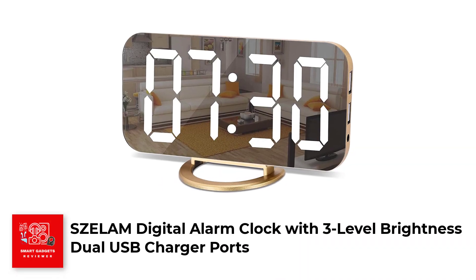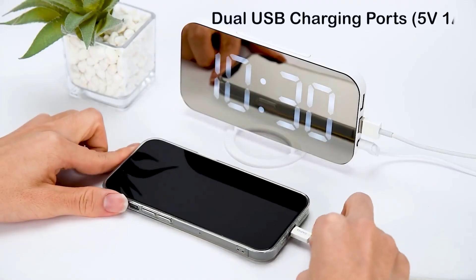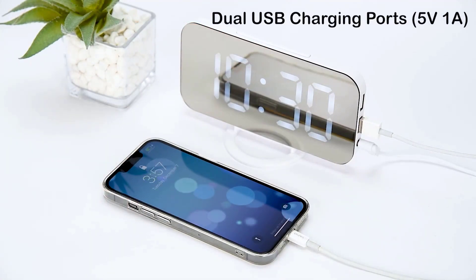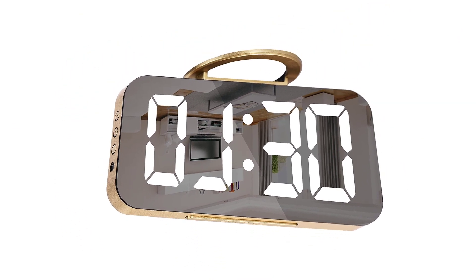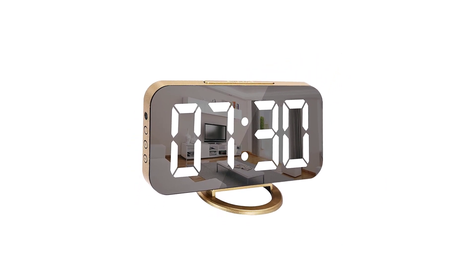Number 2. Selim Digital Alarm Clock with 3-Level Brightness Dual USB Charger Port. The Selim Digital Alarm Clock is a unique combination of a makeup mirror, alarm clock, and time display. Its HD mirror display allows you to check your appearance while also keeping track of the time. The mirror surface is easy to clean and can be displayed upright, flat, or hung on the wall.